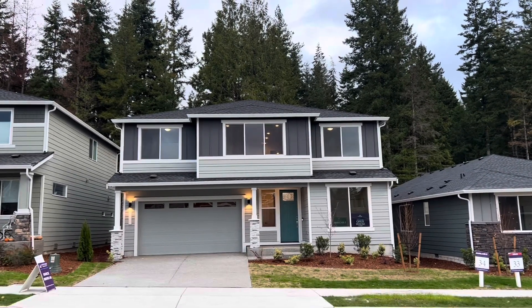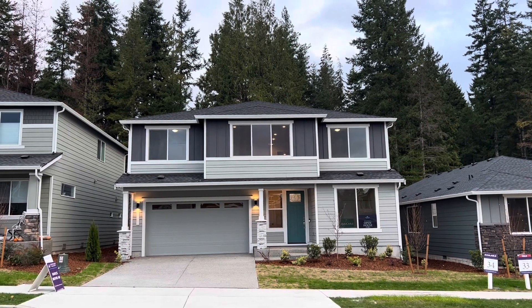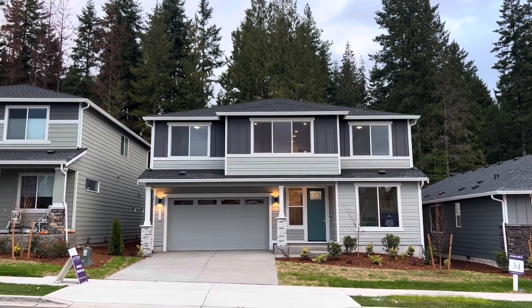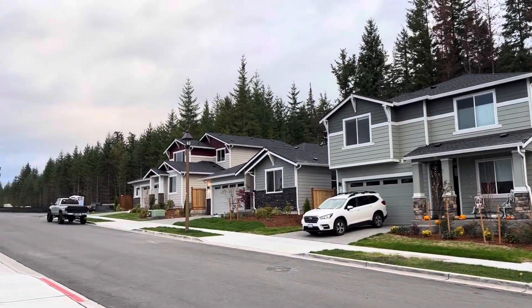Welcome to the Warren Plan on lot 34 in Glenwood Poulsbo by Century Communities. This home is on a cul-de-sac street.